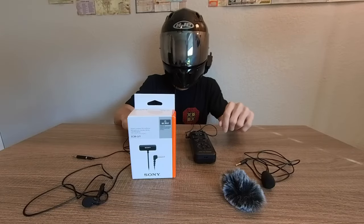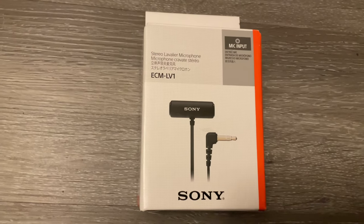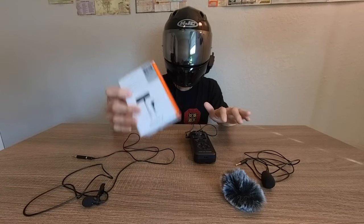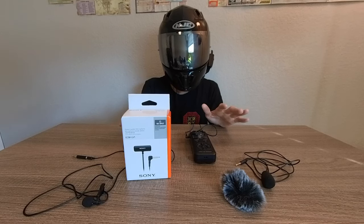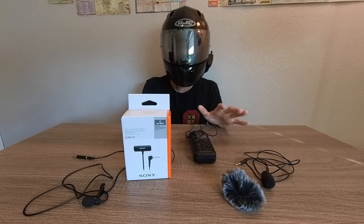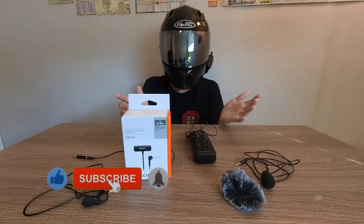What's up guys, we're back at it. Today I want to show you this amazing find — the ECM LV-1 Sony lavalier mic. This is by far the best, most affordable option for great quality audio that gives you crystal clear sound while also reducing that annoying wind distortion, which is the main issue for moto-vloggers and vloggers in general.